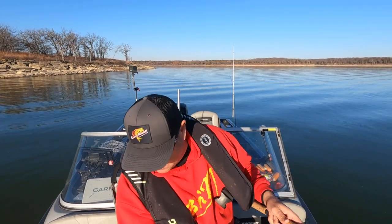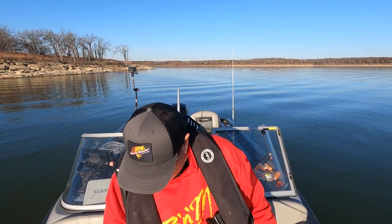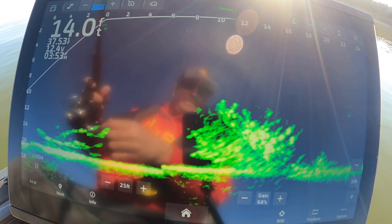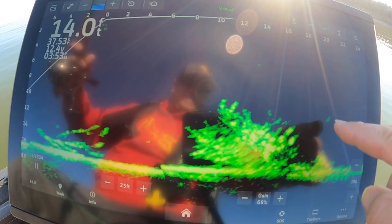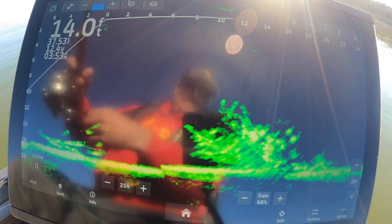We found a couple that are pretty pitchable, we're gonna throw it out there. Drop it down — you should see my jig falling right there. We're just gonna bring it right over here and put it in these crappies' faces. Here's my jig right here. I'm gonna just put it above their face a little bit.